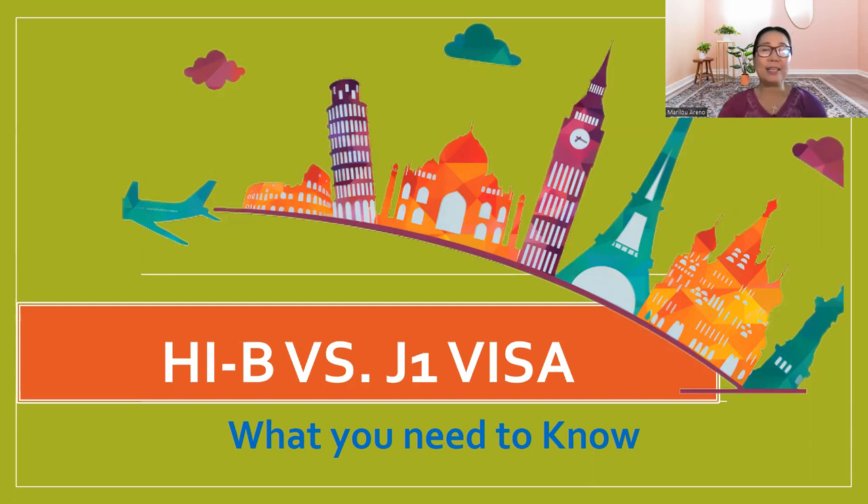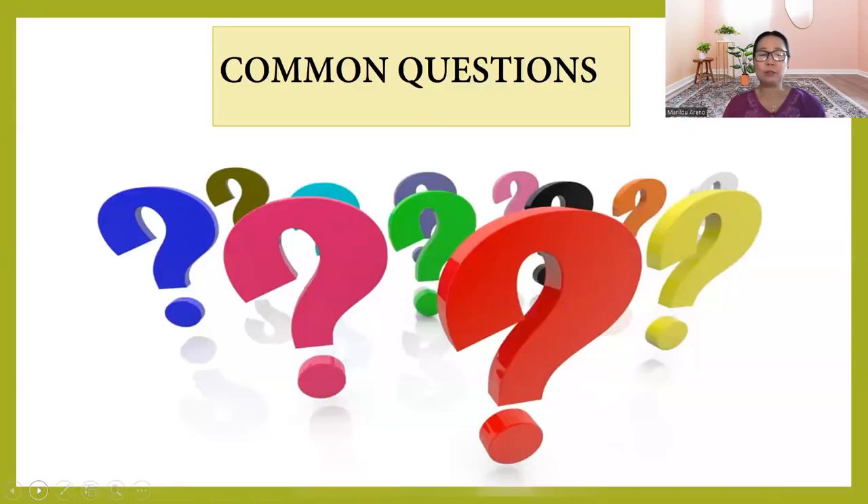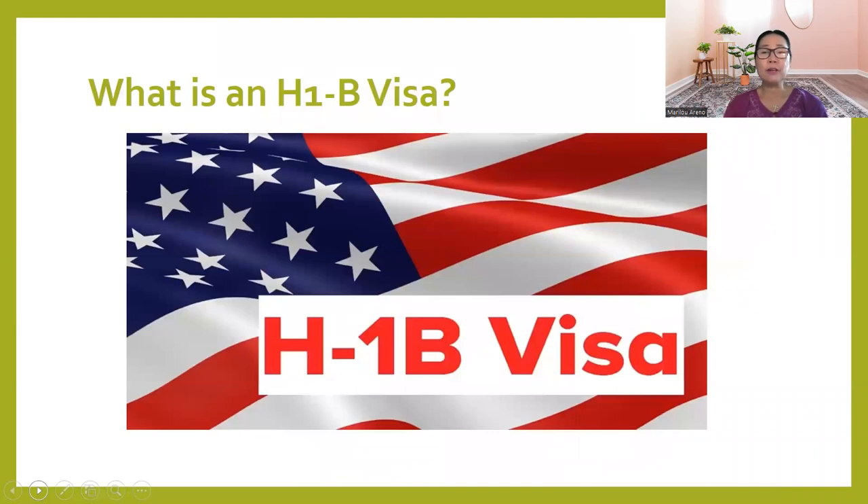Are you ready? Let's begin. For the comparisons, I know there are so many people asking questions — how are we going to file for H-1B, what are the qualifications, and as well as the J-1 visa. So let's compare the two. First, what is an H-1B visa? This is what we call commonly the working visa.